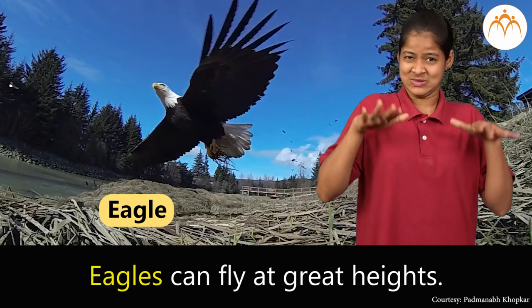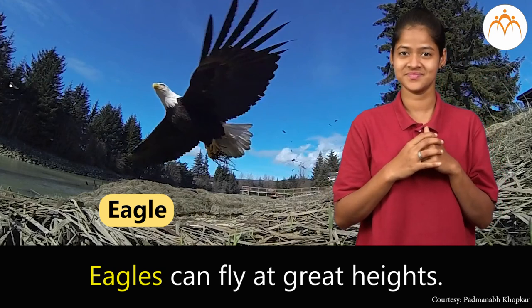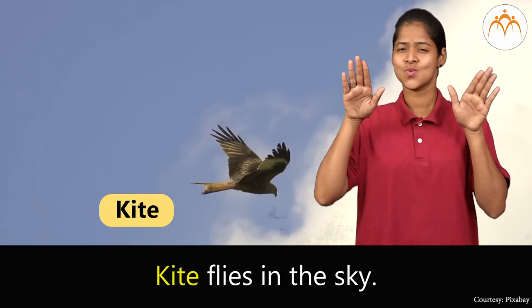Eagle. Eagles can fly at great heights. Kite. Kite flies in the sky.